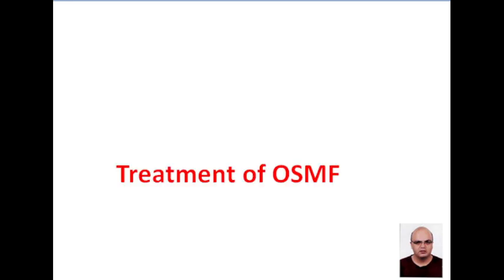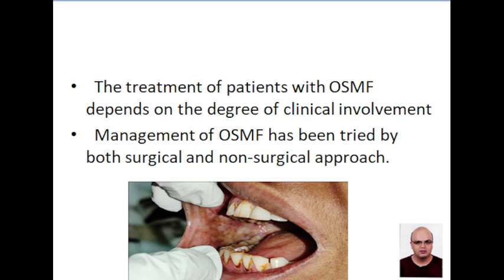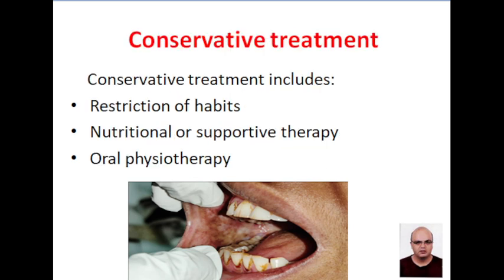Now coming to treatment of OSMF. The treatment depends on the degree of clinical involvement. The management is by both surgical and non-surgical approach. Let us discuss the conservative approach first. The conservative treatment includes restriction of habits, nutritional therapy, and oral physiotherapy.